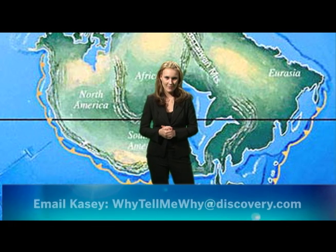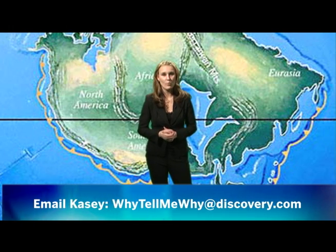Hi, it's KCD, and you're watching Why Tell Me Why. This week we're finding out why Pangaea separated.